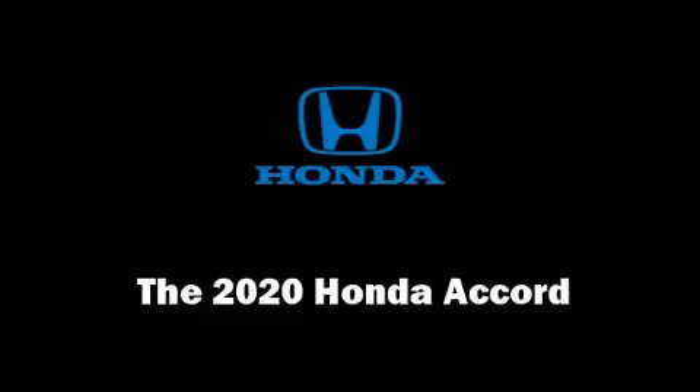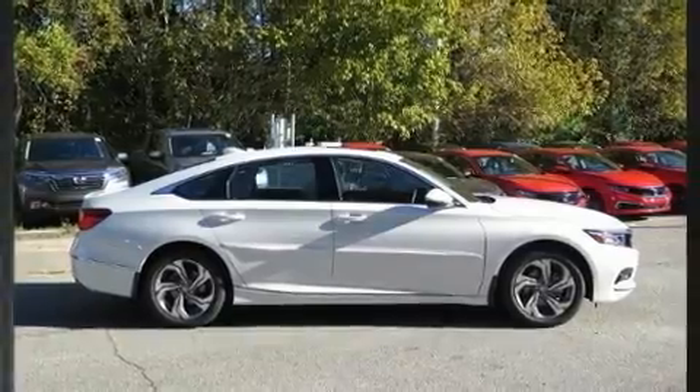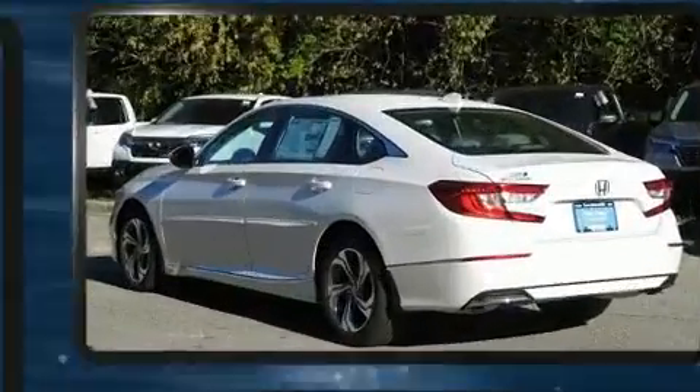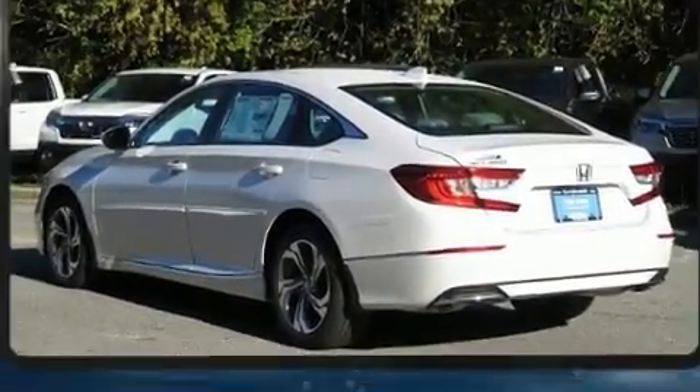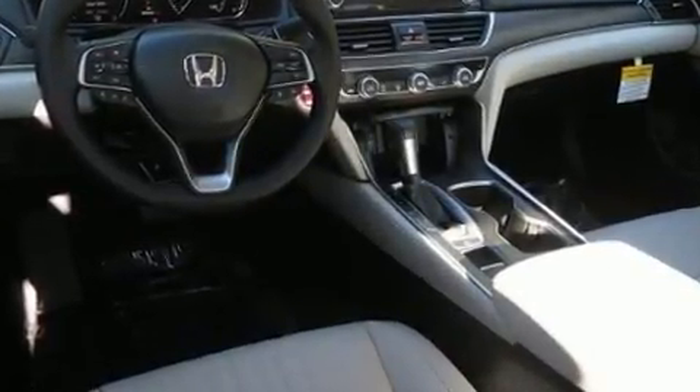The 2020 Honda Accord. This four-door, five-passenger sedan offers the features and options for which you've been searching. Performance and efficiency are both prioritized thanks to the efficient four-cylinder engine, providing a smooth and predictable driving experience.